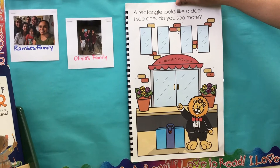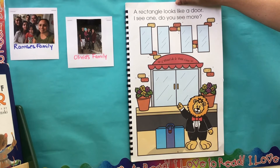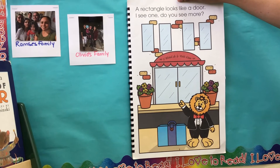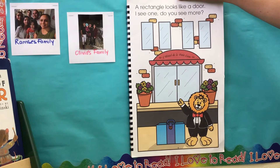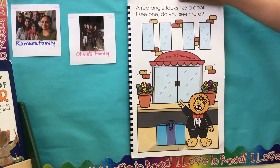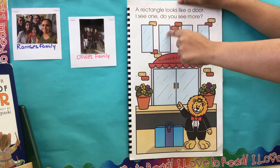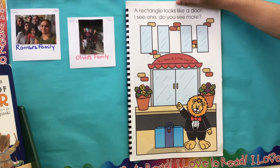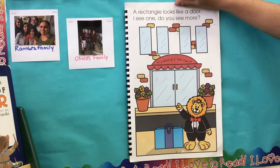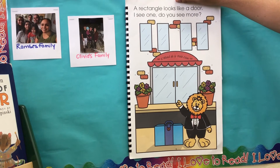A rectangle looks like a door. I see one — do you see more? Look at the picture and see how many rectangles you can find. I see a rectangle here on the window. The bricks are in the shape of a rectangle. The door and the suitcase — do you see any more?